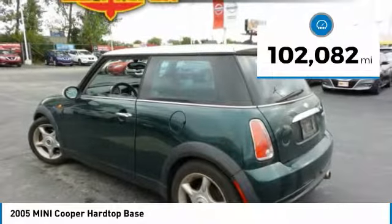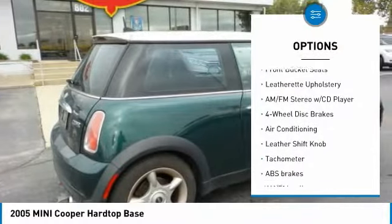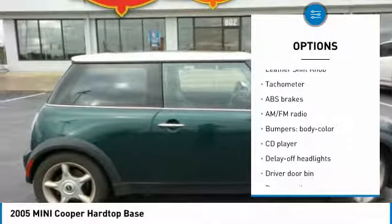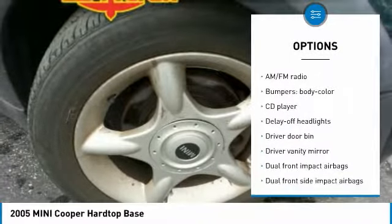Here are some of this vehicle's great options: dual airbags, air conditioning, power steering, four-wheel disc brakes, aluminum wheels, FWD, rear window defroster, CD player, power windows, and remote keyless entry.